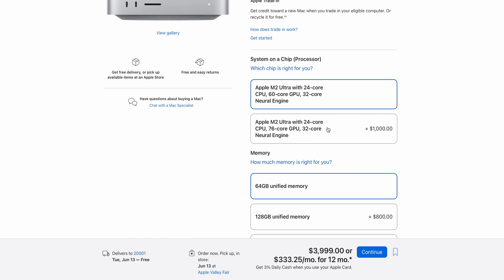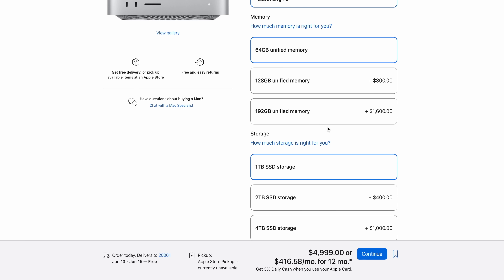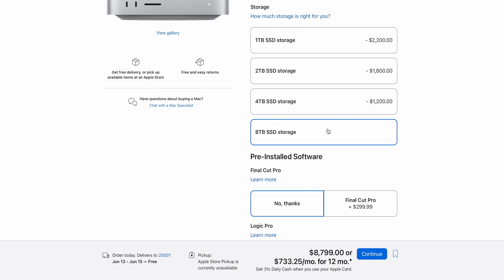If you want just a little bit more, for $1,000 you can bump up to the 76-core GPU. I think that's going to end up being a bit of a steep upgrade — you're talking about 60 cores to 76. Unless you really specifically need all those extra cores, this might be a tough sell. But you can now specify this Mac Studio with 192 gigabytes of unified memory, which will run you a cool $1,600. Storage pricing has stayed basically the same, and if we spec it out with 8 terabytes, we're looking at $8,800 for a fully loaded Mac Studio.